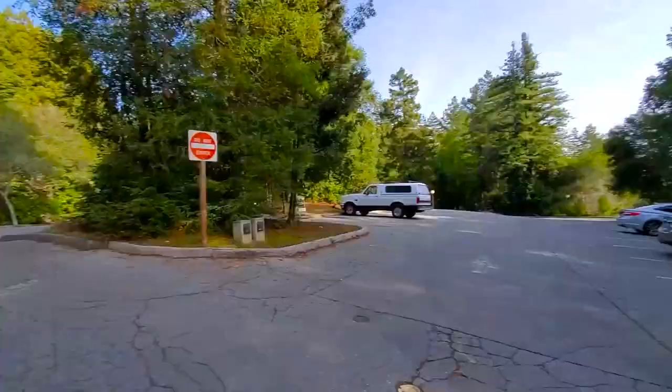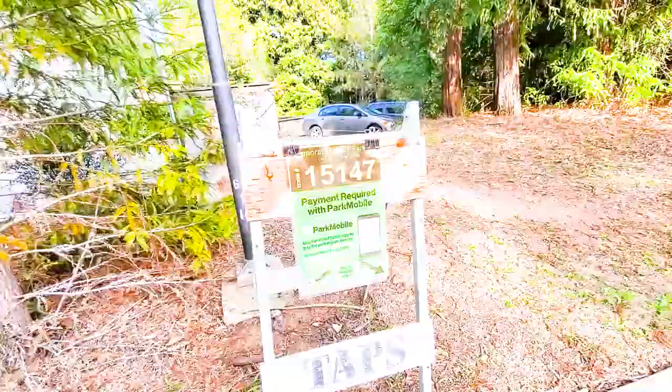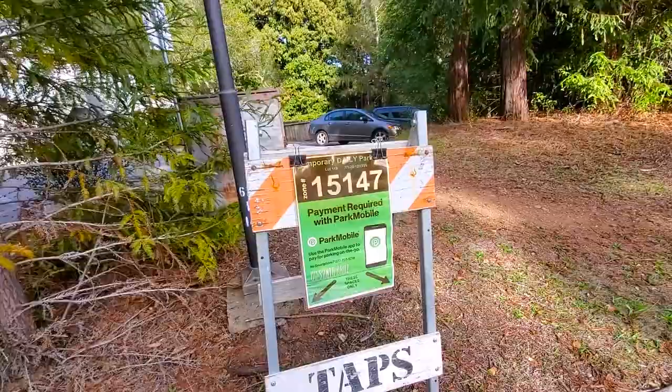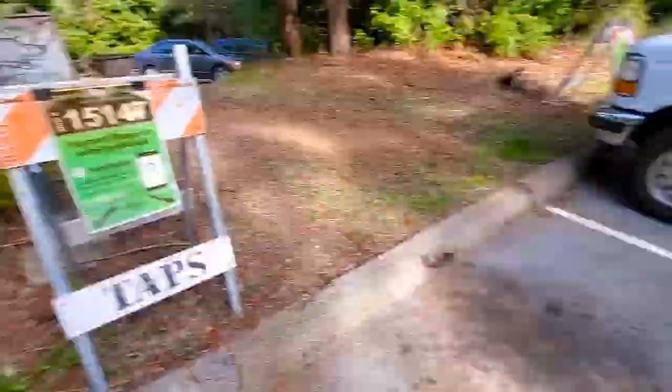I just wanted to show you some of the parking here at UCSC. You'll commonly see at parking lots that mobile permits are required — the ParkMobile app. These are temporary parking spaces; you can usually just pay for however much time you need. I highly recommend though, if you're going to stay here for a quarter, that you obtain a permanent parking permit. You can find that over at the TAP's website.